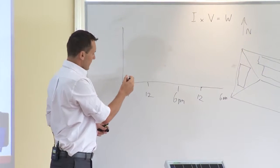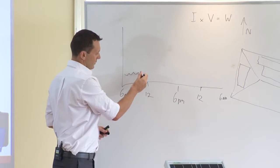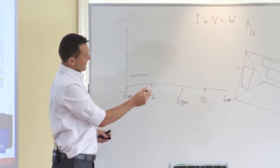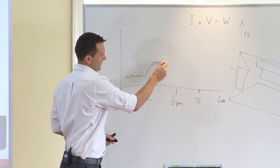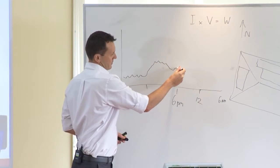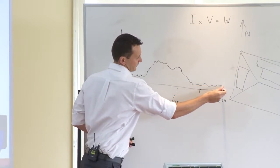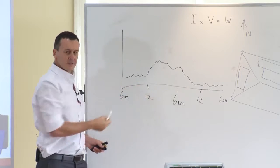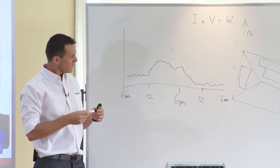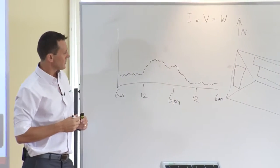So she likes to sleep in, got her fridge going all night cutting in and out. In the afternoon she likes to cook and use a bit of power, watch a bit of TV at night, and goes to bed around there. So of course we've got standby power which is always in use — refrigerators, etc. But as we can see, essentially her big power usage is through the day.